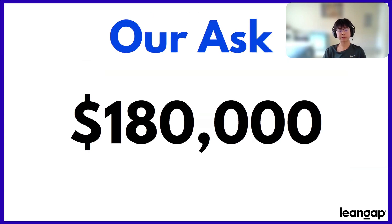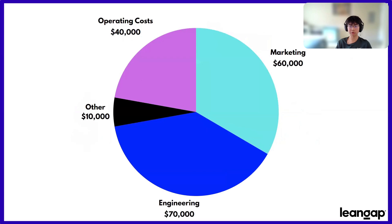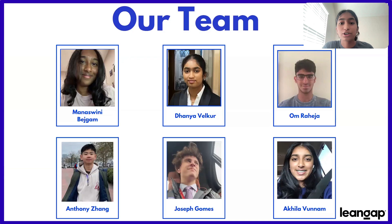In order to ensure that StockSort is successful, we're seeking an investment of $180,000. $60,000 would go towards marketing, $70,000 toward the engineering of our product, $40,000 to help keep our website running smoothly, and the last $10,000 towards miscellaneous costs such as legal fees. We are the perfect team to create an inventory management product because we have strong developers, creative designers, efficient marketers, and co-founders who have been involved in family businesses experiencing this problem firsthand.